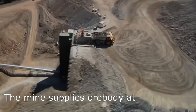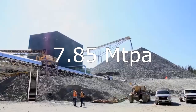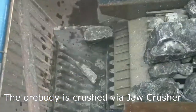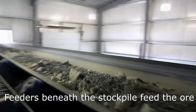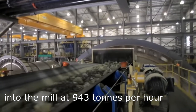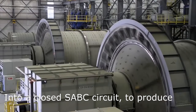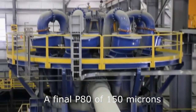The mine supplies the ore body at 7.85 million tonnes per annum. From the ROM, the ore body is crushed via jaw crusher and stockpiled. Feeders beneath the stockpile feed the ore into the mill at 943 tonnes per hour into a closed SABC circuit to produce a final P80 of 150 micron.